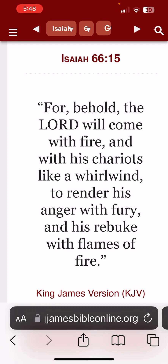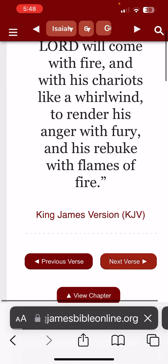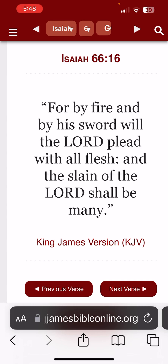Isaiah 66:15 — 'For behold, Yahuwah will come with fire and with his chariots like a whirlwind, to render his anger with fury and his rebuke with flames of fire.' And how is he going to do that? By sending his son, Yahuwah Shai, by putting the spirit on these nations to shoot these nuclear missiles off. Verse 16: 'For by fire and by his sword will Yahuwah plead with all flesh, and the slain of Yahuwah shall be many.' And that's ultimately going to be through these missiles.